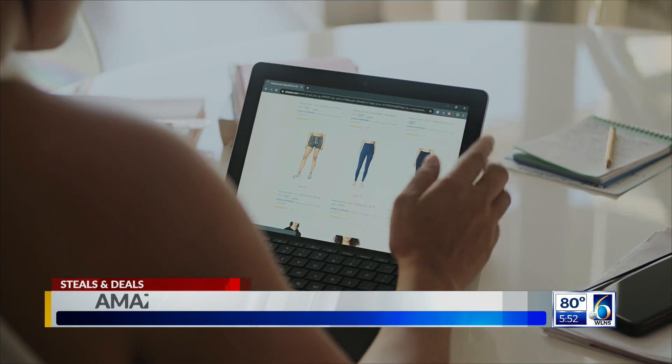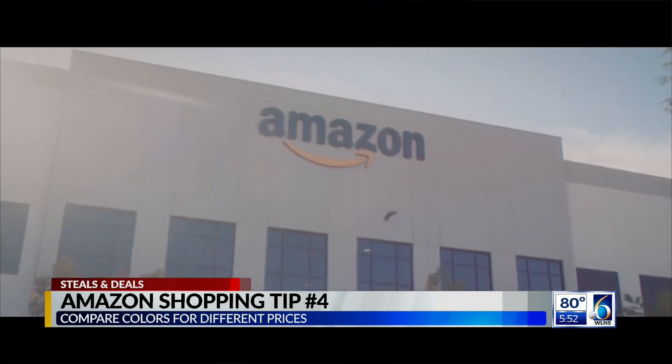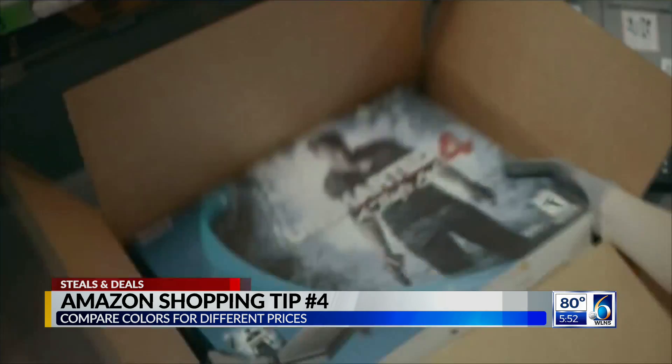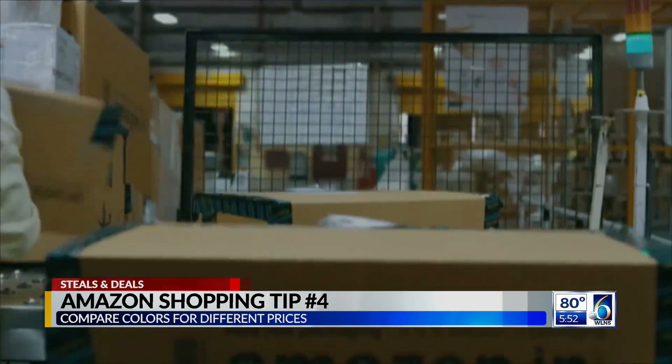Tip four for shopping on Amazon: compare the same item in different colors. I always think this is crazy — so take water bottles, for example. The exact same bottle in blue can be like five dollars cheaper than in pink. So does it really matter what color you're drinking your water out of?